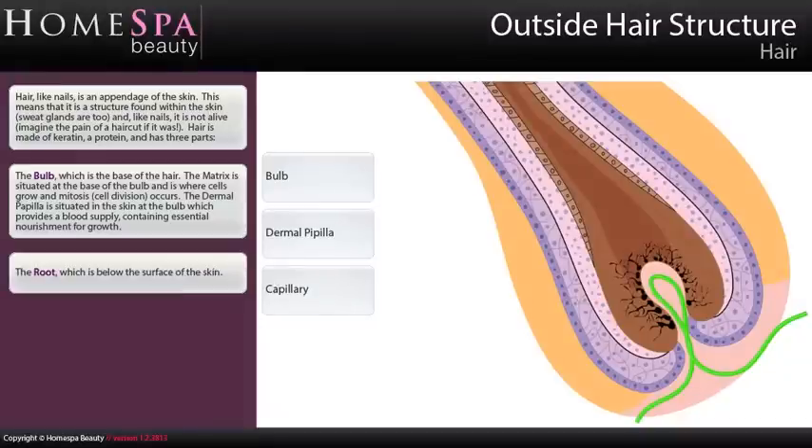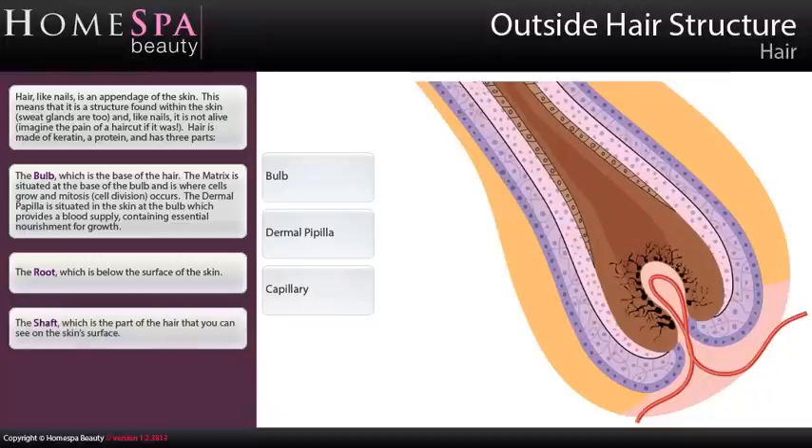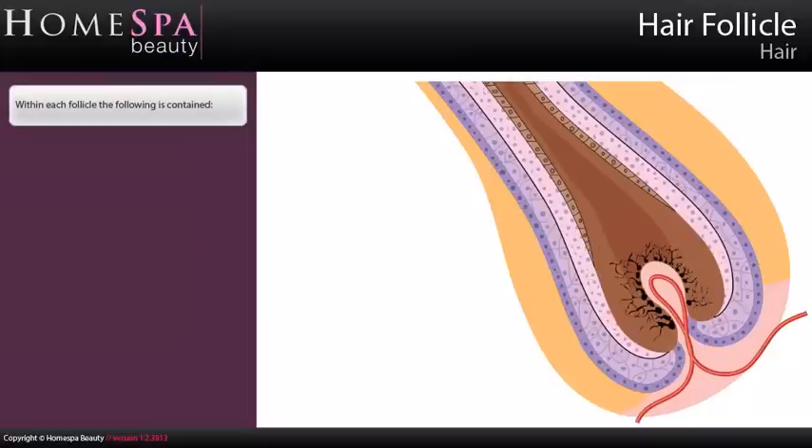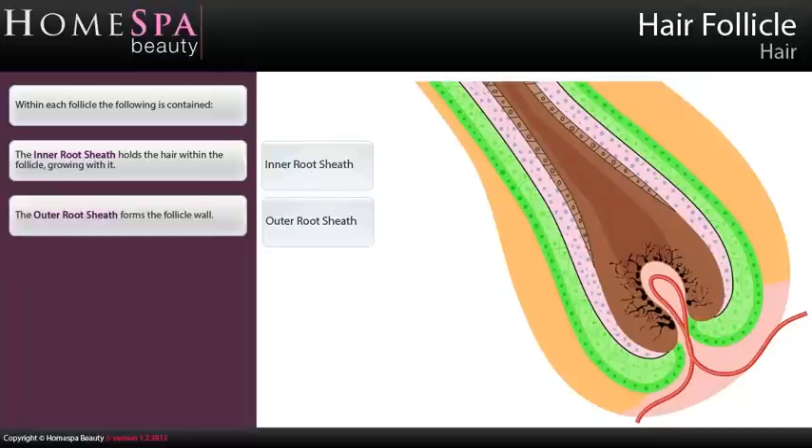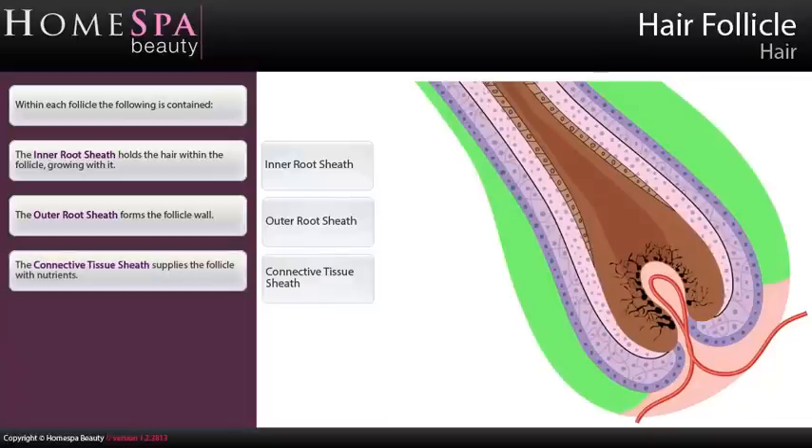The root is below the surface of the skin. The shaft is the part of the hair that you can see on the skin's surface. Hair Follicle: within each follicle the following is contained. The inner root sheath holds the hair within the follicle, growing with it. The outer root sheath forms the follicle wall. The connective tissue sheath supplies the follicle with nutrients.